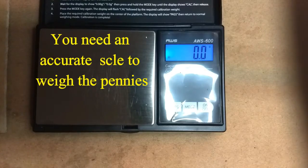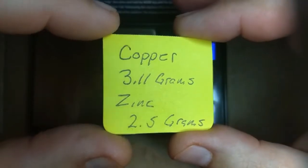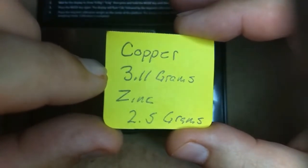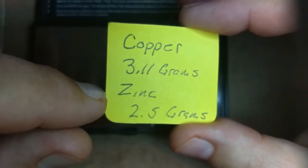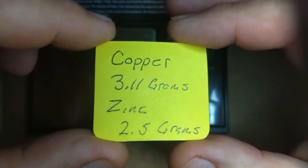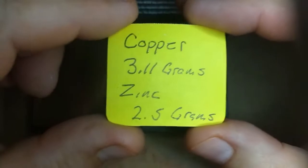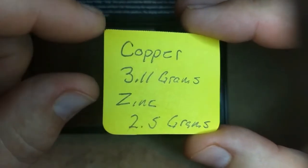Here's the little guide: when they made the pennies, the copper ones from the early part of 1982 weigh 3.11 grams, and the mostly zinc ones made in the latter part of 1982 weigh 2.5 grams. I've got a handful of about 40 pennies — let's test them real quick and see how many are copper and how many are zinc.